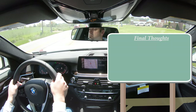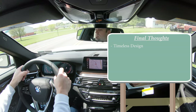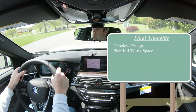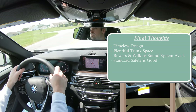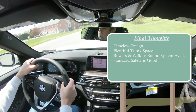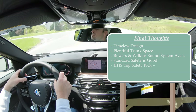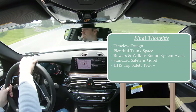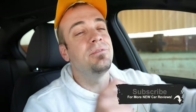Final thoughts on the 530i: timeless classic styling — I prefer the M Sport package for a more aggressive look. Generous trunk space compared to the A6. The Bowers & Wilkins sound system is available and I love it, although we didn't have it today. Standard safety is a big plus — blind-spot monitor coming standard is something not every BMW offers. IIHS Top Safety Pick+. Ultimately, I'll leave it to you — would you pick the 530i or the Audi A6? Let me know in the comments. Thanks for watching and I'll see you guys in the next video.